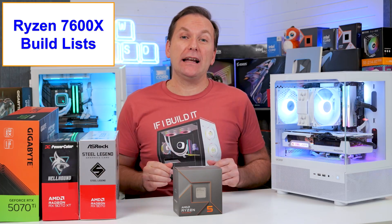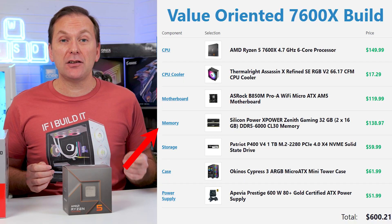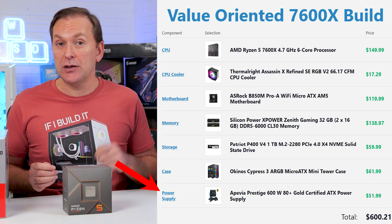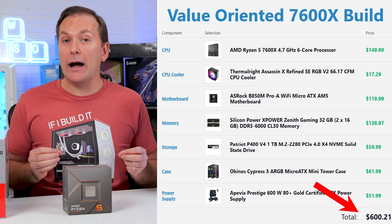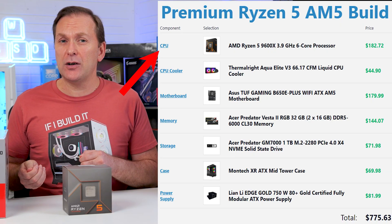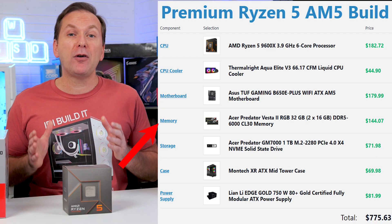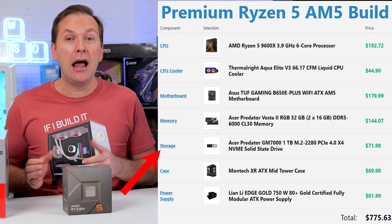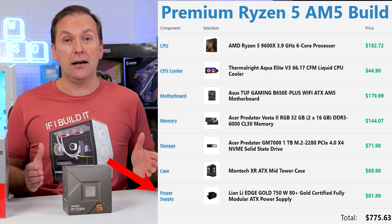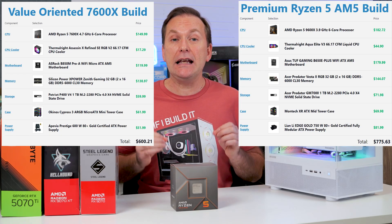I've put together two build templates to get you started. The first is a best-value build with the Ryzen 7600X, budget tower air cooler, value-focused B850 micro ATX motherboard, DDR5-6000 CL30 non-RGB RAM, 1TB budget NVMe SSD, value micro ATX case, and cheapest current 600W+ C-tier PSU. Not including the GPU, that build comes in around $600 US. For a more premium build, I've swapped in the Ryzen 9600X (~$30 more), a 240mm AIO with RGB, an ATX-size premium motherboard, RGB RAM at the same speed, a Gen 4 SSD with DRAM, an ATX atrium-style case, and a 750W+ B-tier or better PSU. That upgraded build without the GPU comes in around $780.